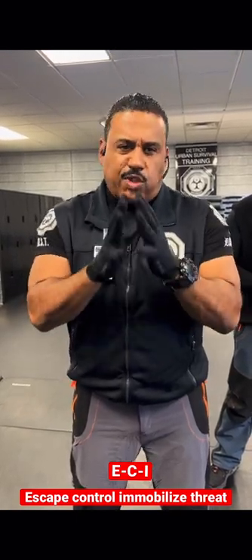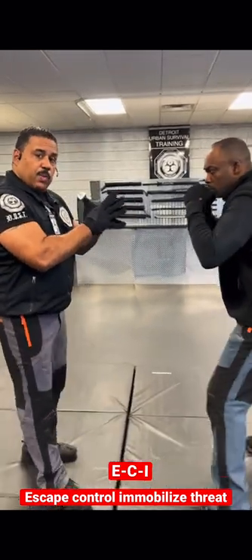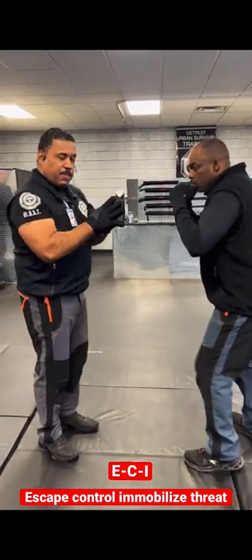Detroit Urbanism Pelvis Training. We're going to share with you an option that can help you when an attacker is coming forward. When they're coming at you, you want to make sure the crowd can see you, other witnesses can see you, cameras can see you, that you're backing away.